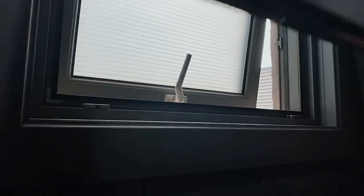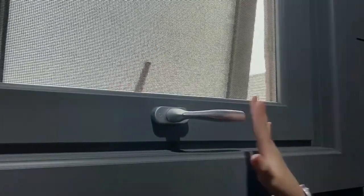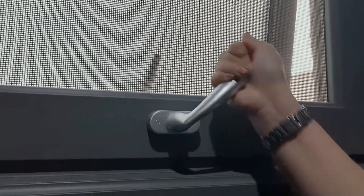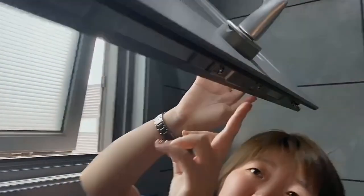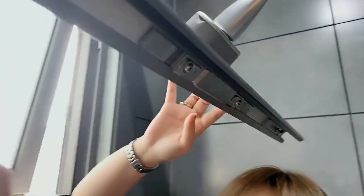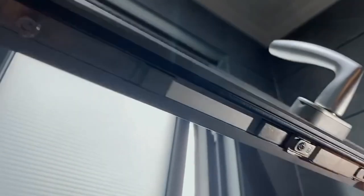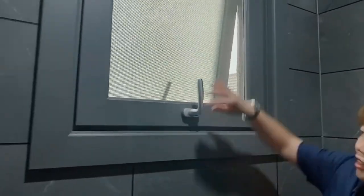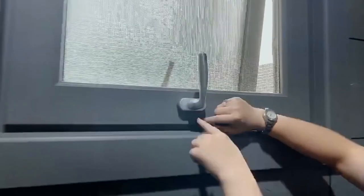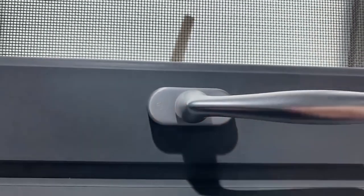I want to show you the accessory we're going to use for all the casement windows. This brand is the original German Hobo. When you open it, it has a very nice design. You can see all the casement windows for the bathroom use a multi-point lock — a two-point lock. The accessory you sent me is really from 10 years ago. Here you can see the Hobo logo. This is the handle.